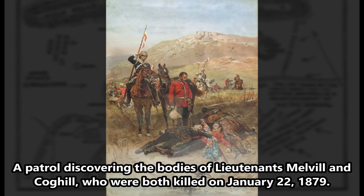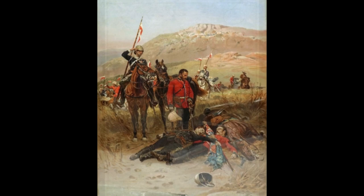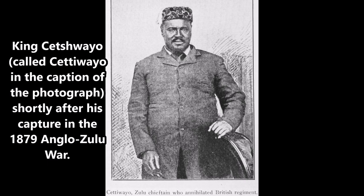The shocked British knew after the disaster that an enormous effort must be made to conquer Zululand, and that effort was made, with Zululand being conquered five months later. Efforts at reaching a peaceful resolution by Zulu King Cetshwayo were destroyed by the great battle.